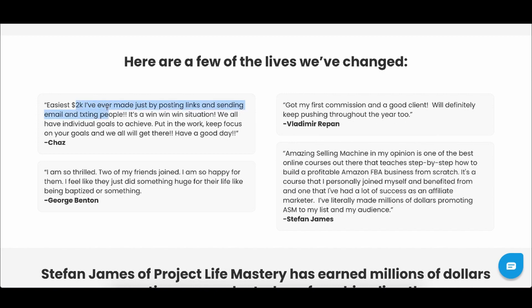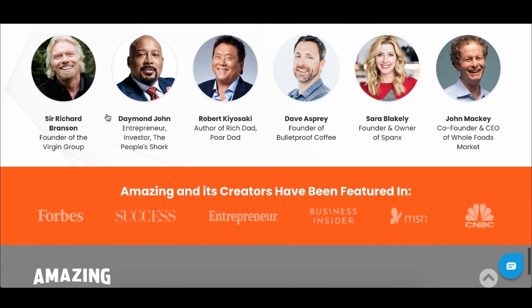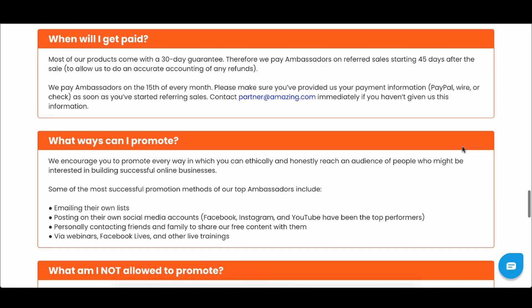They pay $2,000 in commissions. You can see all the people they've worked with — Richard Branson, Daymond John from Shark Tank, Robert Kiyosaki, Dave Asprey, Sarah Blakely, and John Mackey, founder of Whole Foods. They've helped these brands get on Amazon by implementing Alibaba. If you partner with them, which is free to get started, you can earn upwards of $2,000 in commissions per sale.